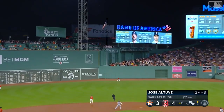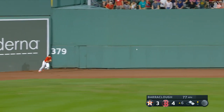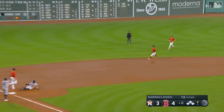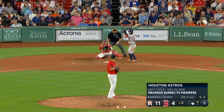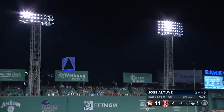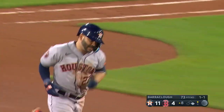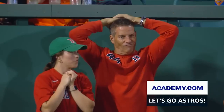First pitch swung on, drilled deep to center field, all the way back near the wall — it is off the wall. Yadir Diaz is going to score, Jeremy Peña is going to score, Jose Altuve is going to get to third. Astros retake the lead, it is five to four. Altuve — a two-RBI triple, three for five batting for the sixth time. And Altuve sends one high, sends one deep, sends one into the Boston night — thirteen to four. Hit number four for Jose Altuve, and he hits for the cycle.